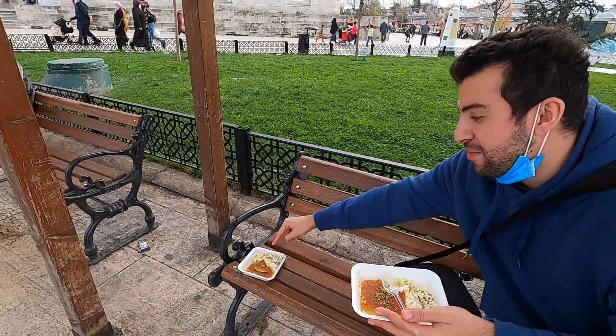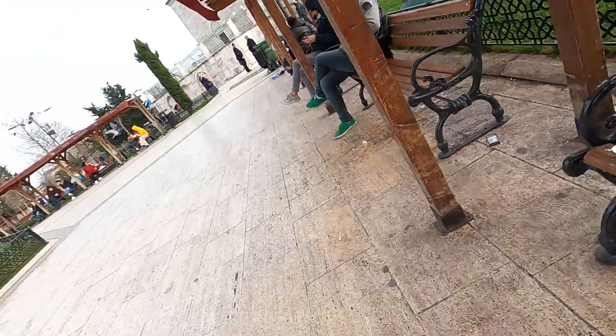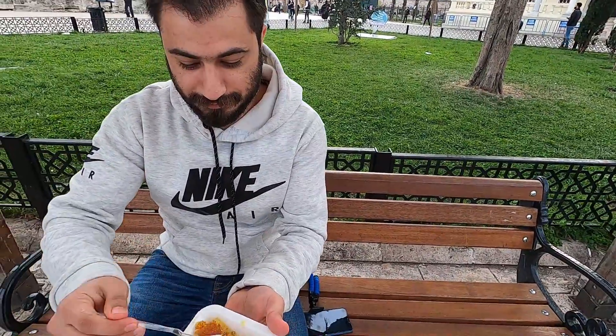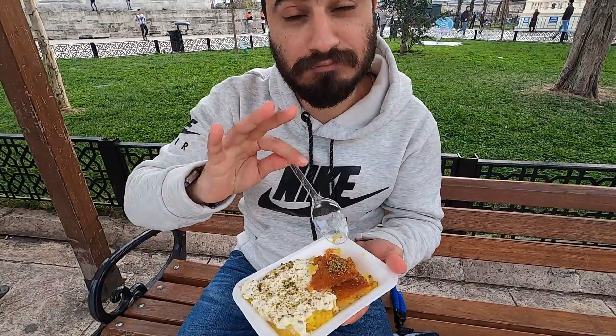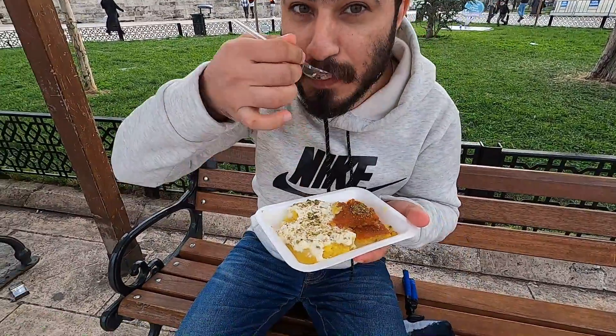My friend Heydar is recording me — he likes more of the other one, which is called majuka. What is knaffa called again? Majuka. Majuka is not that famous, but I love the knaffa. Heydar, you're going to have to try the knaffa and tell me how it is. So good! Heydar says he likes majuka so much. I'm the opposite — I like knaffa so much, not so much majuka, but they're both really good.